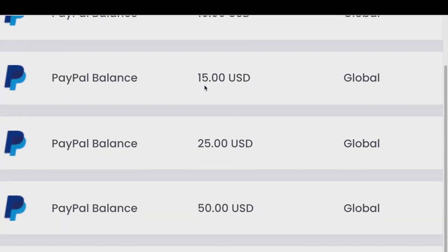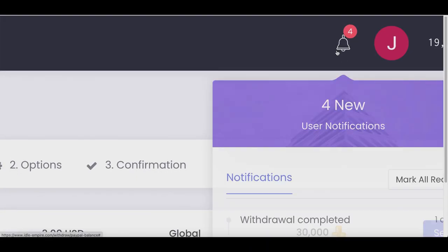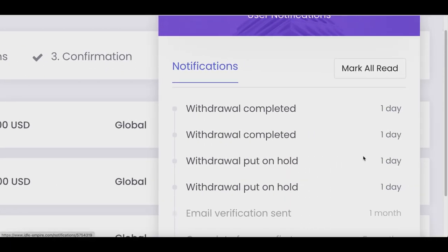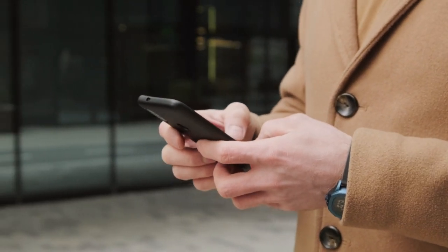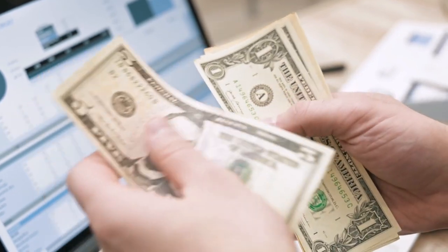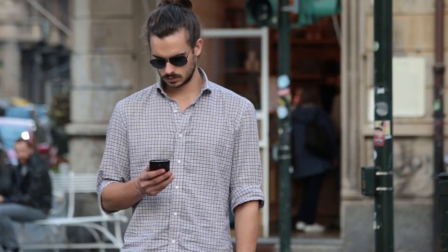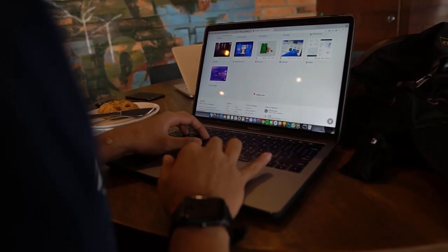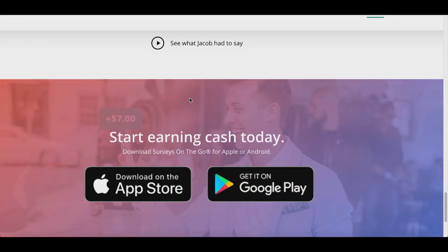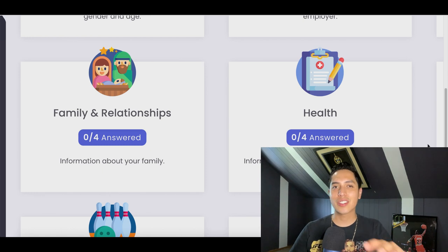You can make anywhere from 10, 15, 25, or even up to a hundred dollars in free PayPal money. I just withdrew two payments just one day ago. I'm going to show you how you can get paid to take surveys and show you payment proof so you know this is actually legit. All you need to get started is a smartphone, a tablet, or a computer, and you can start making free PayPal money using this one single app.